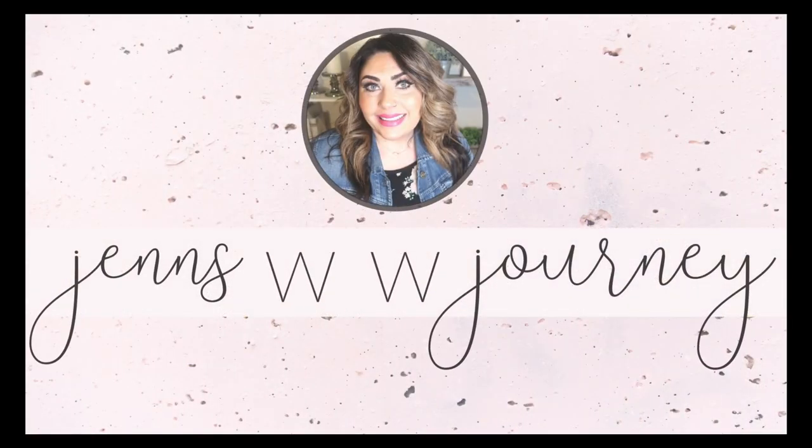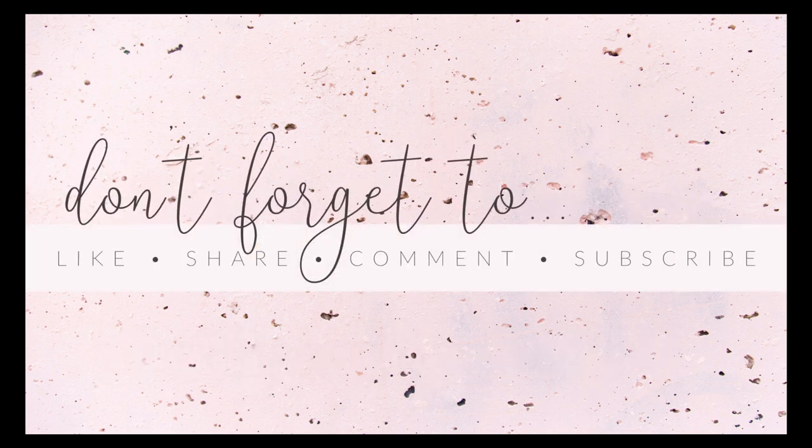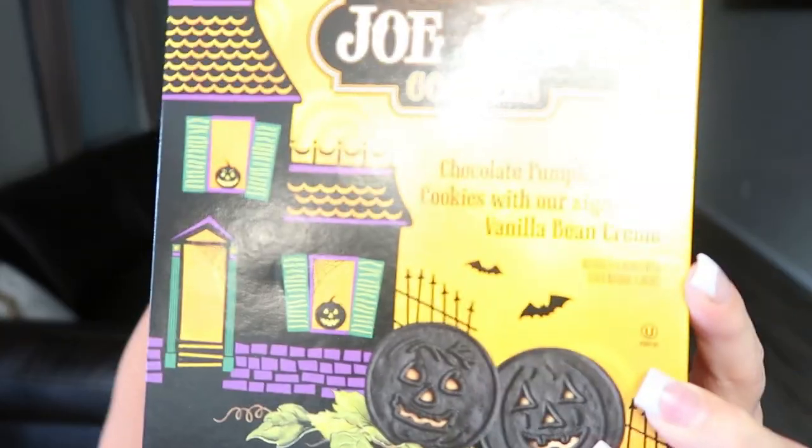Who's here for the pumpkin? Who's ready to taste test all things fall and pumpkin from Trader Joe's? Trader Joe's hasn't gotten in a lot of their Halloween things yet. I asked the gal up front and they said they're slowly getting their Halloween things in. There was only one product I could find this trip and that is the Halloween Jojo's. How cute are these? They are little pumpkin faces — like Oreos but better. Generally the Jojo's are so good from Trader Joe's. It's a chocolate pumpkin-faced cookie with their signature vanilla bean cream.